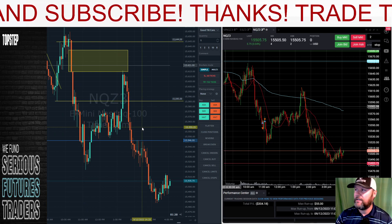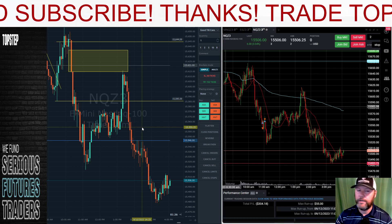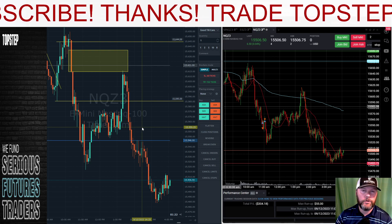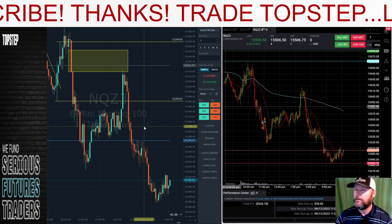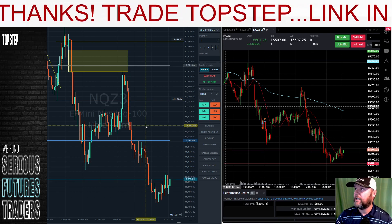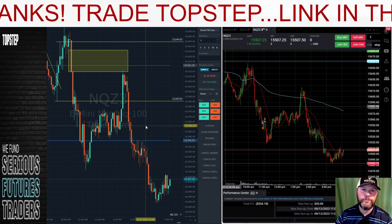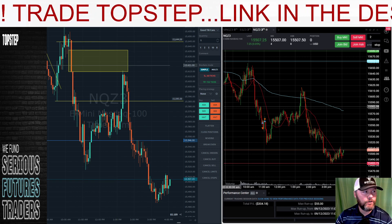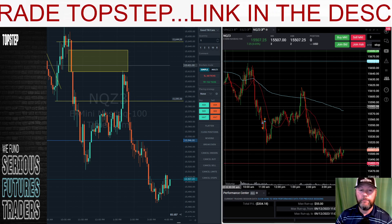Tomorrow we have CPI data coming out at 8:30am Eastern, so I'm going to start the stream an hour early — we'll start at 8:15am Eastern tomorrow and we will be participating in the CPI data. If you guys are interested in seeing how that goes, make sure you tune in. But until then, if you haven't already, hit that like button, subscribe, and we'll see you next time.